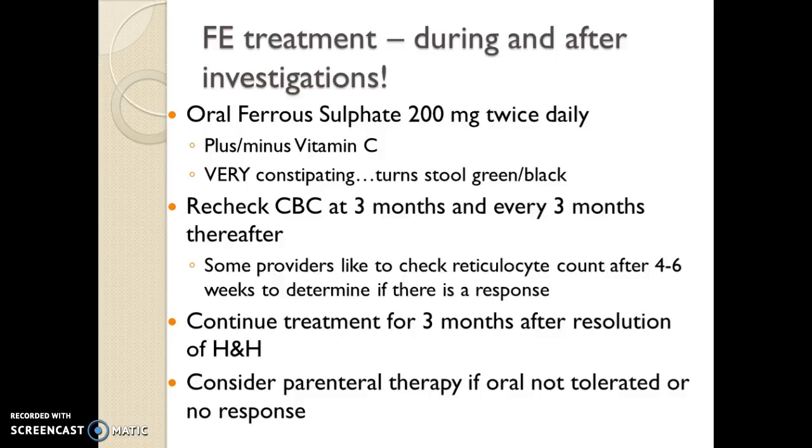We want to recheck the CBC at three months, as you can guess by the lifespan of RBCs — we're not going to do it much sooner. We'll check it every three months thereafter. Some providers do like to check a reticulocyte count even sooner, two to three weeks out, to see if the bone marrow is kicking up a response. That would tell us if we have a fairly straightforward case of iron deficiency anemia — which is pretty unusual, especially in older adults. We'd want to reassure ourselves that the bone marrow knows how to react when iron is given, and if we see a nice prompt response, we're going to feel really good. We continue treatment for three months after resolution of the H&H and keep monitoring the H&H over time per the protocol.